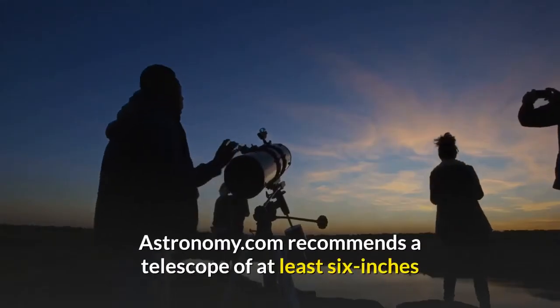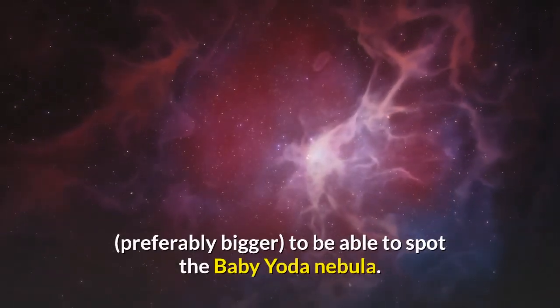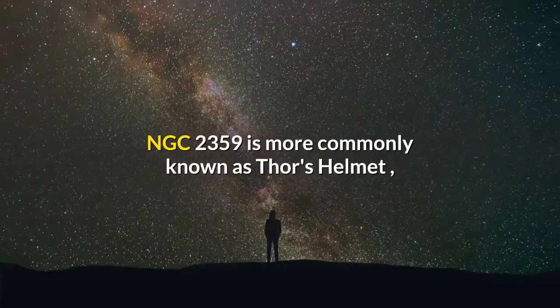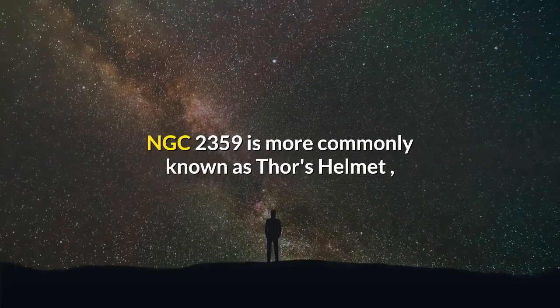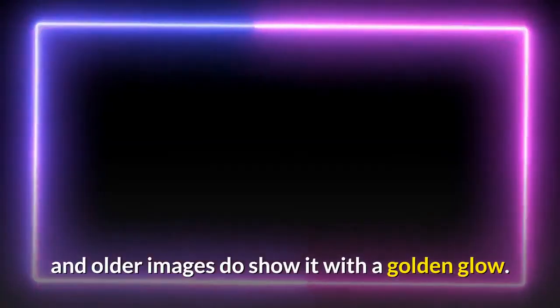Astronomy.com recommends a telescope of at least 6 inches, preferably bigger, to be able to spot the Baby Yoda Nebula. If you're a Marvel fan, NGC 2359 is more commonly known as Thor's Helmet, and older images do show it with a golden glow.